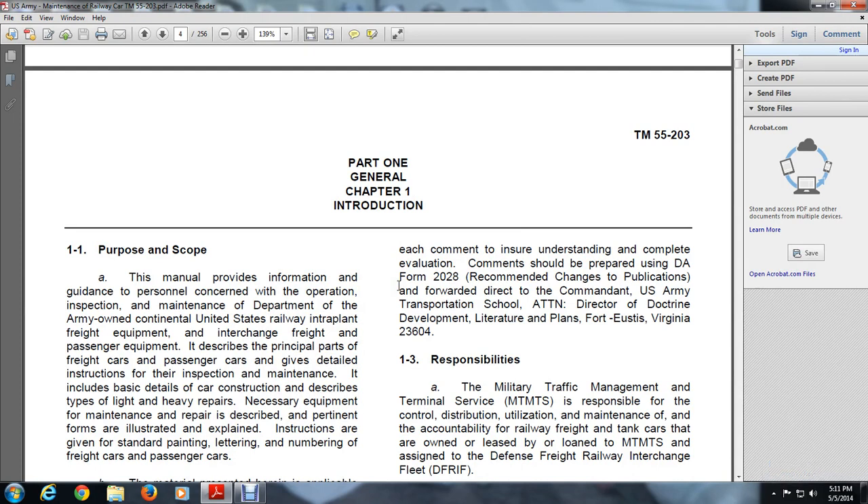This manual provides information, guidance, and pertinent concern with operation, inspection, and maintenance of the Department of Army-owned Continental United States Rapid Interplant freight and passenger equipment. It describes principal parts of freight cars and passenger cars and provides detailed instruction for inspection and maintenance. It includes basic details, describing types of light and heavy repairs.